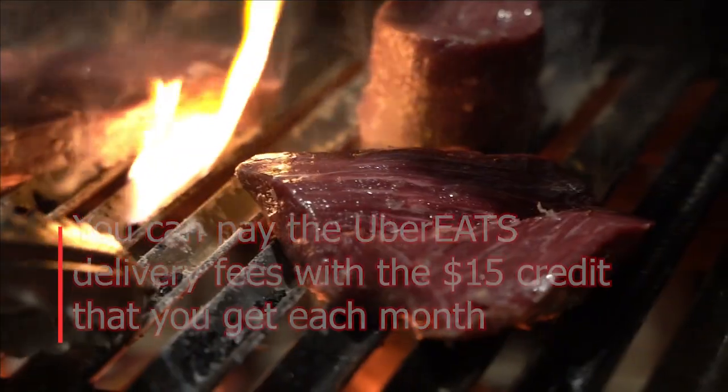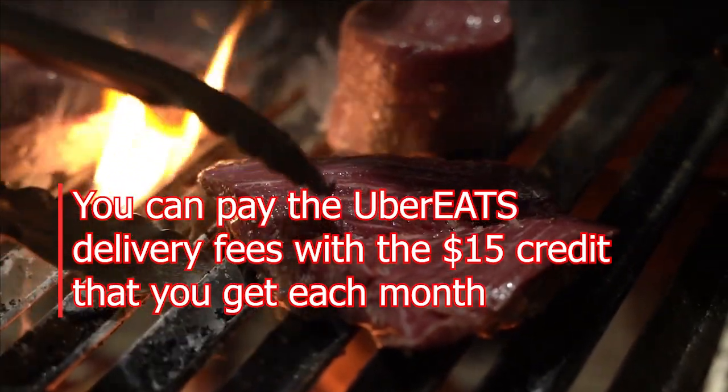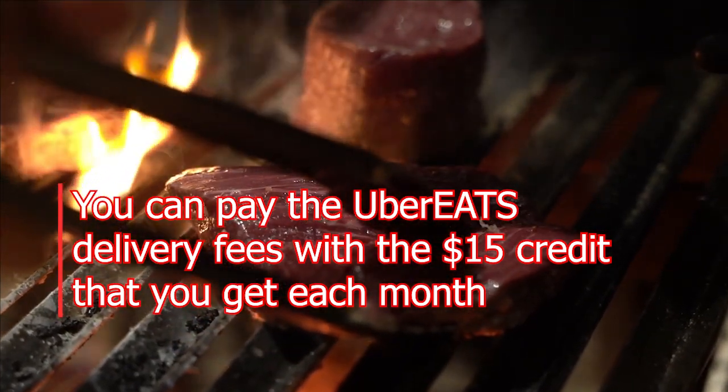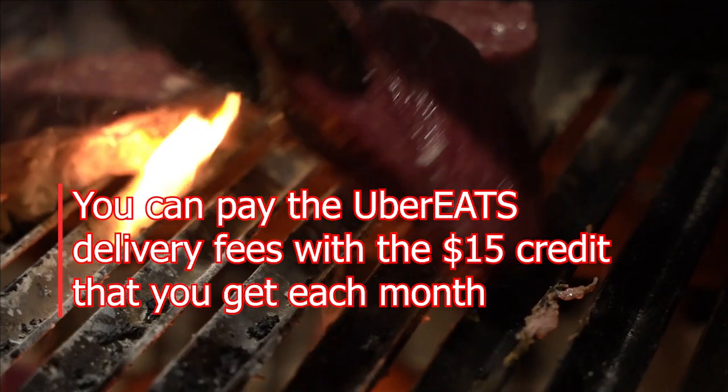I only use Uber when I'm traveling, so I don't really use it that much. So if you don't use Uber that much, you won't find any value in it. On the other hand, if you use Uber Eats on a regular basis, especially on nights where you don't want to cook, you will love this credit card — because you can pay the Uber Eats delivery fees with the $15 credit you get each month.